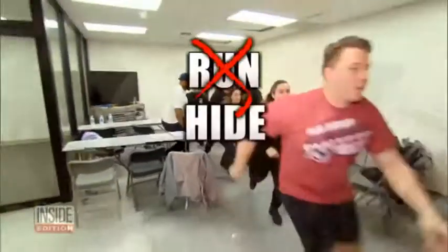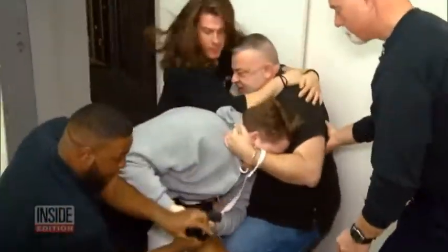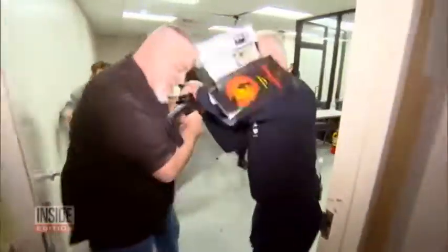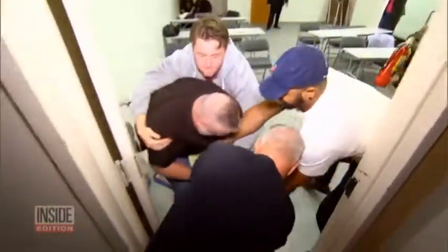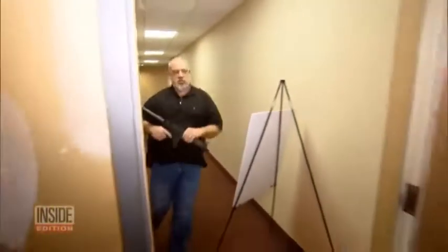If you can't run or hide, your last resort is to fight. Throw anything you have at the shooter. If he gets hit in the head with these things, it's a natural instinct — he's probably going to close his eyes. That's when you take him down. Once he's down, wrestle his weapon away. Invaluable tips that could save your life.